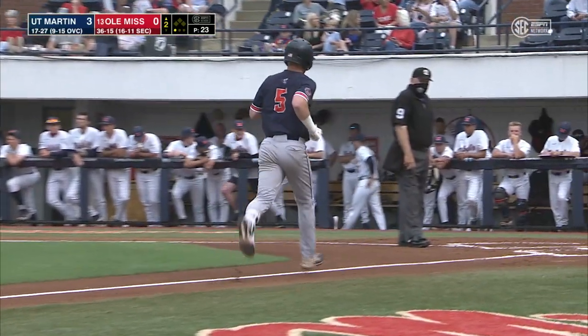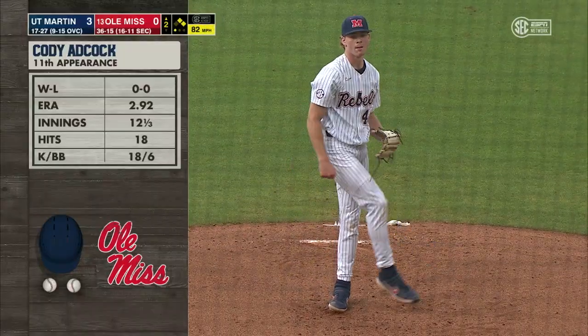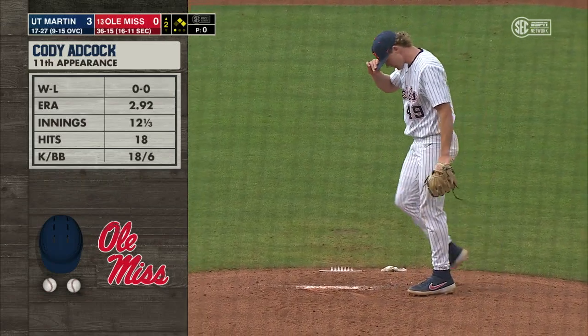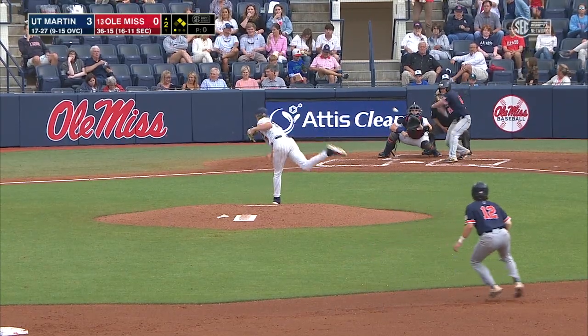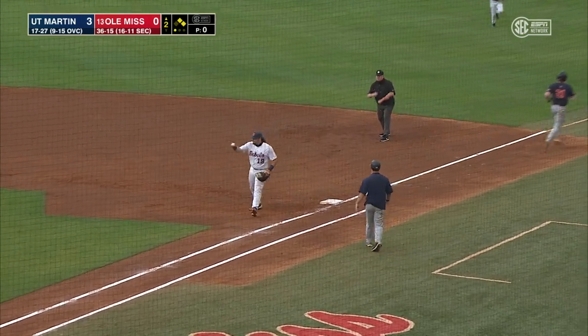A hang-and-break ball. Cody Adcock making his 11th appearance of the season tonight for Ole Miss. He does have one start this year. He comes in and works from the stretch and gets a ground ball. Chance for two — to second, for one, to first — in time for the double play.